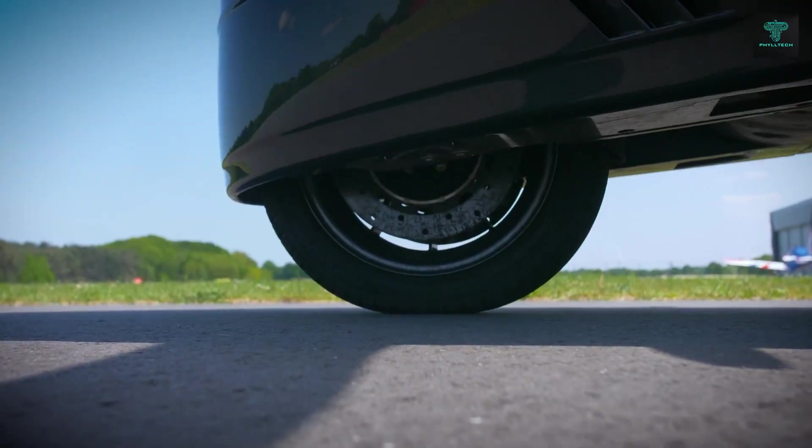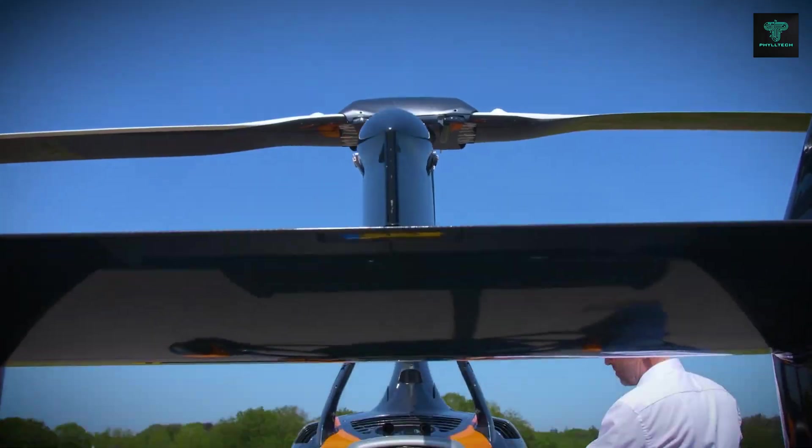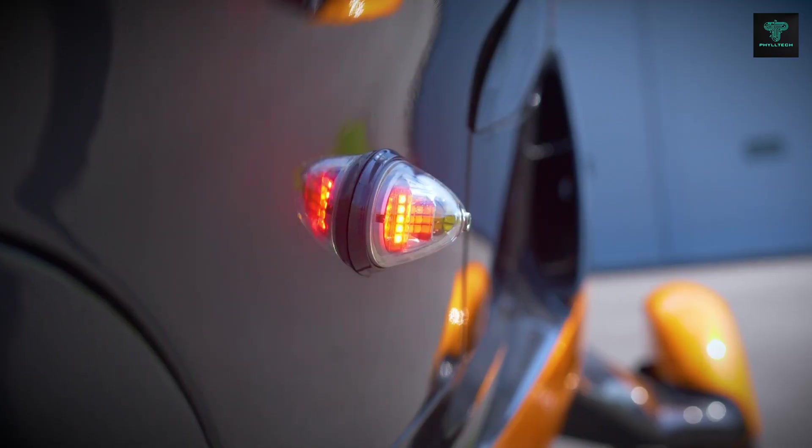Designed for ease of use, even for novice pilots, the Liberty offers a comfortable and spacious interior for two passengers, making it a practical solution for those seeking an innovative transportation method.